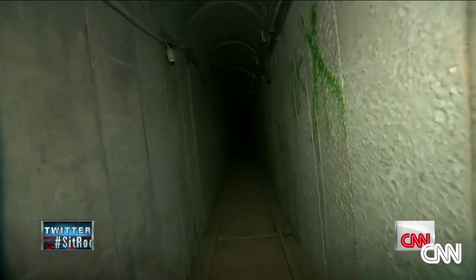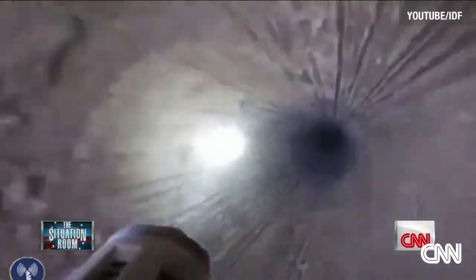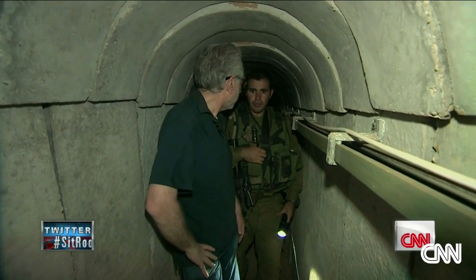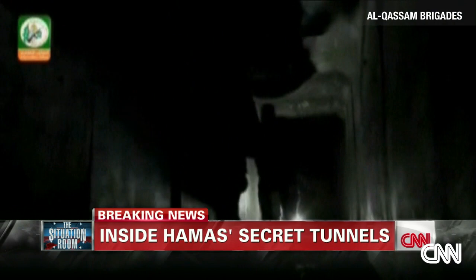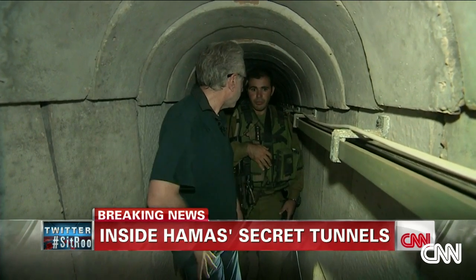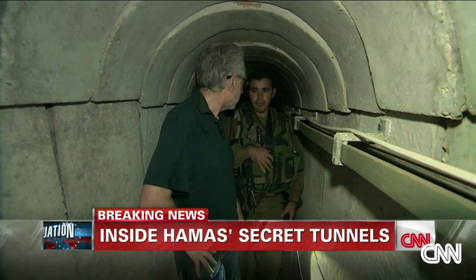Hamas has other tunnels that lead into Egyptian territory, used to smuggle weapons and supplies into Gaza. But the IDF says the underground passages into Israel have only one purpose. "What was the purpose of this tunnel?" "Attack. They want to attack regular people — children, women, men. They wanted to go in, attack, kill Israelis, but also kidnap Israelis." That was one of the rationales Israelis have suggested for these tunnels. "Yes."